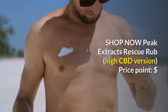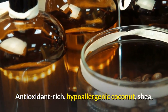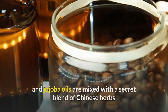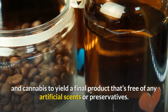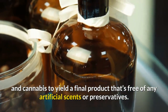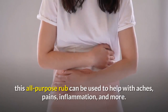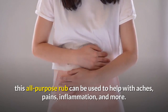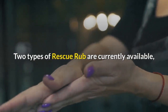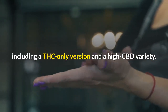Shop now. Peak Extracts Rescue Rub High CBD Version — price point: $. Antioxidant-rich, hypoallergenic coconut, shea, and jojoba oils are mixed with a secret blend of Chinese herbs and cannabis to yield a final product that's free of any artificial scents or preservatives. Created by licensed Chinese herbalist Katie Stem, this all-purpose rub can be used to help with aches, pains, inflammation, and more.